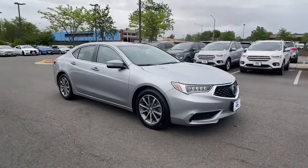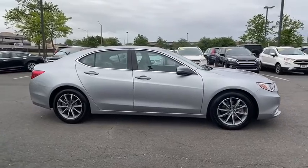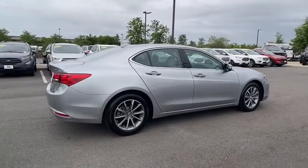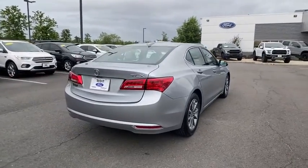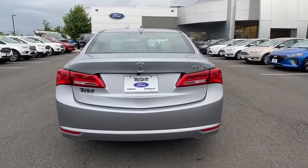Take a ride in the 2019 Acura TLX. The Acura TLX impresses drivers with its nimble handling, great fuel economy, and long list of high-tech features. It comes with an extremely quiet interior, spacious front seats, and smooth ride quality.